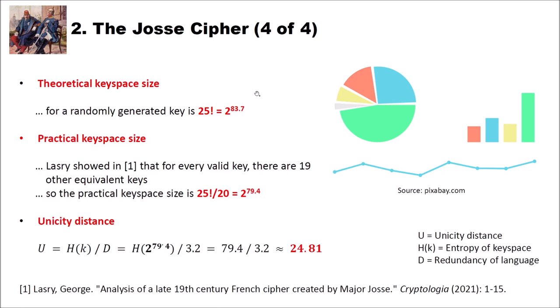Now let's look at the key space size and unicity distance. The theoretical key space size for the JOS cipher with a randomly generated key is 25 factorial — because for the first position we have 25 letters to choose from, then 24, then 23, and so on. This equals approximately 2 to the power of 83.7. However, George Leslie showed that for every valid key there are 19 other equivalent keys, so the practical key space must be divided by 20, giving 25 factorial divided by 20, approximately 2 to the power of 79.4.